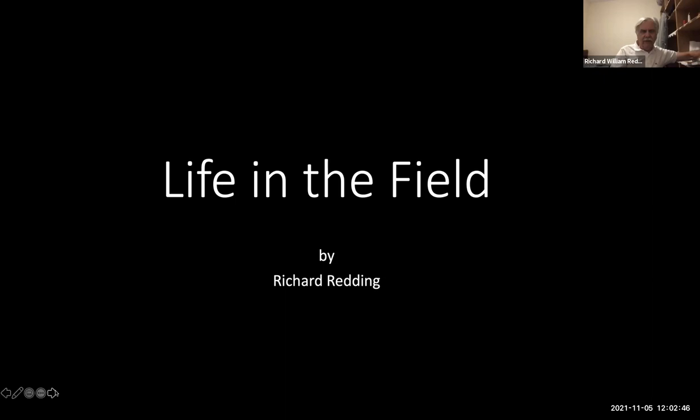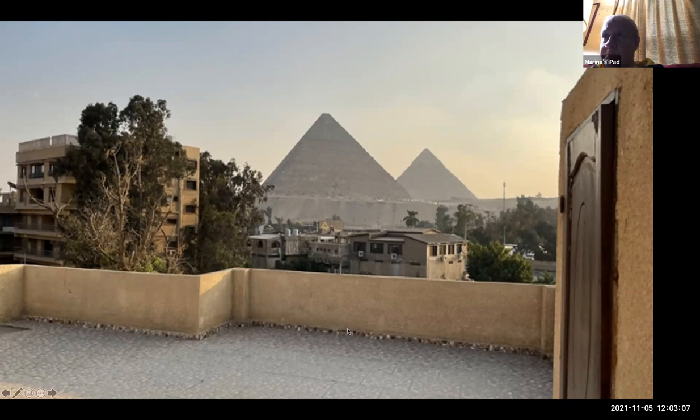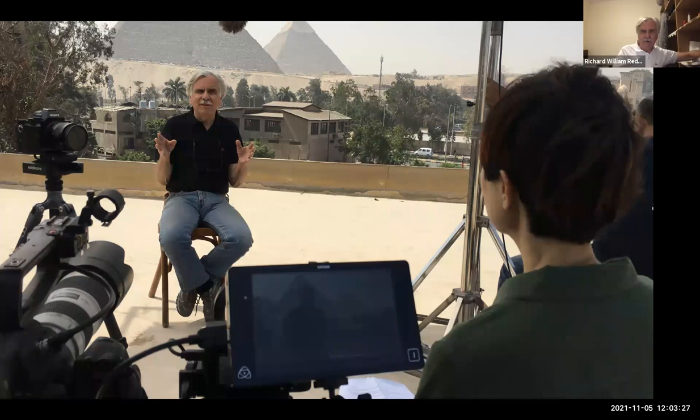We live in a villa in Egypt that we purchased in 2009. Here's the roof of my villa — I'm standing on the roof. Those are the Great Pyramid and the second pyramid of Giza, with the third one in the background. This is our view from our roof. We're about a kilometer away from the base of the pyramids; I basically walk to work from here. The roof is really quite nice — we use it for events and filming.